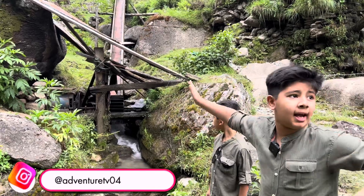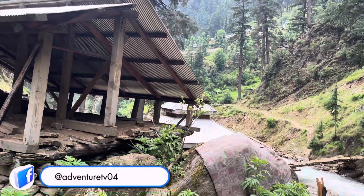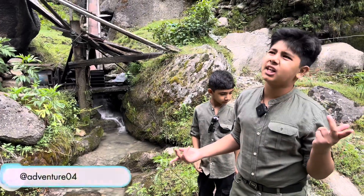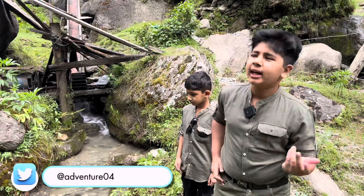What are you looking for? More than 2,000 to 3,000 rupees. It's difficult.